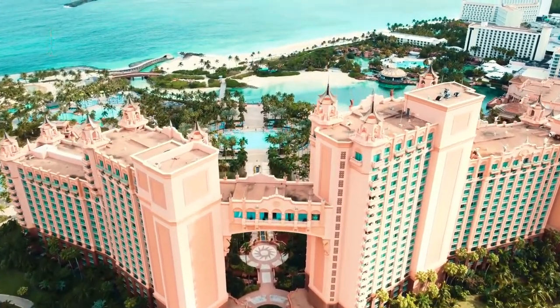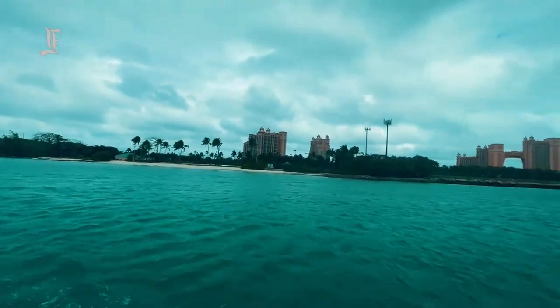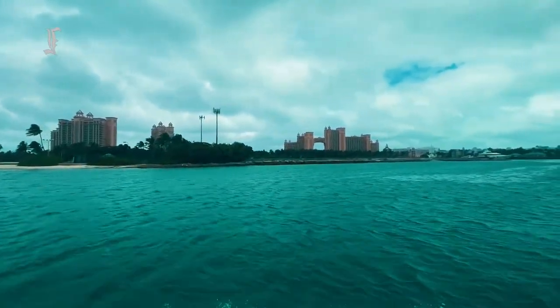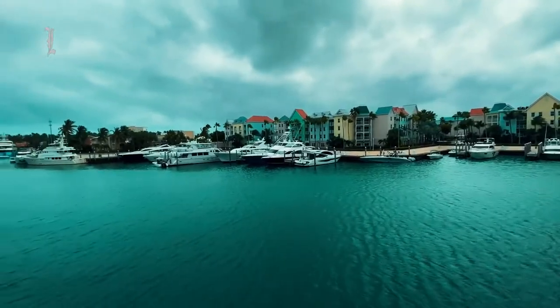Ryu Palace Bahamas is situated next to Atlantis' beach tower in the Bahamas. The property can be accessed from the airport by shuttle or taxi service, and it takes about 30 to 40 minutes, depending on the time of day. Traffic can get bad through downtown Nassau.